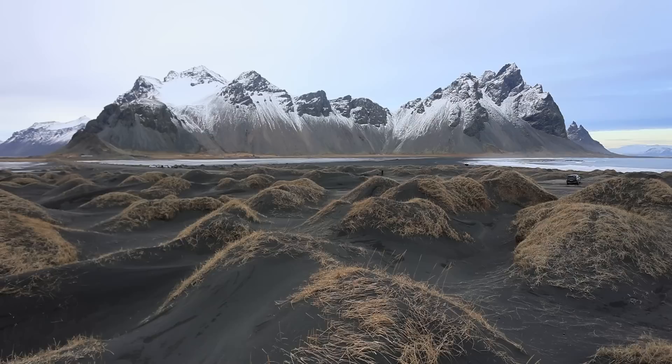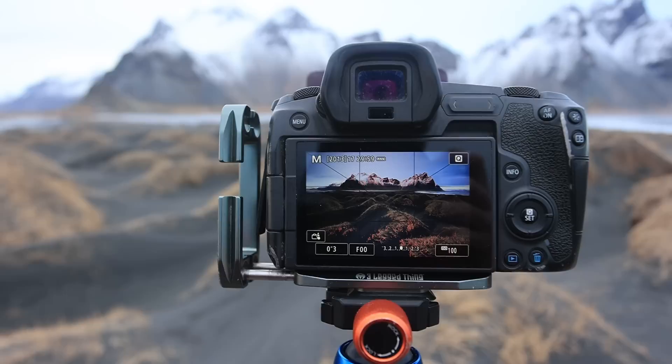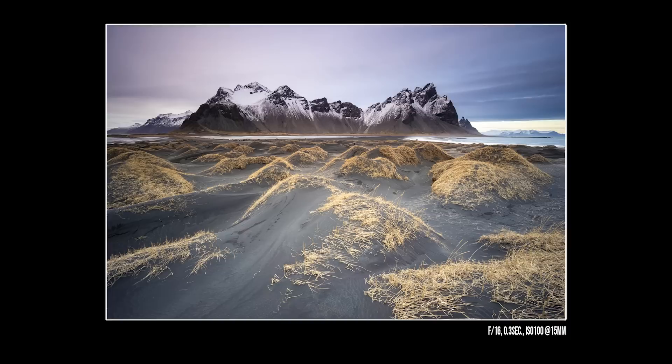Eventually I went 15 millimeters — wider than I thought. And for a brief moment, some color cast through the clouds, and a grad ND filter helped hold in that light.